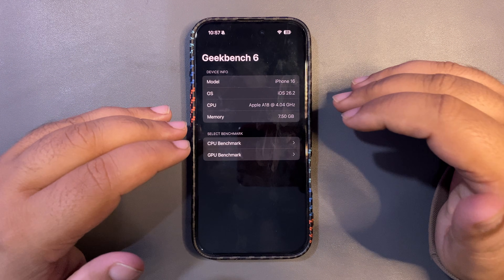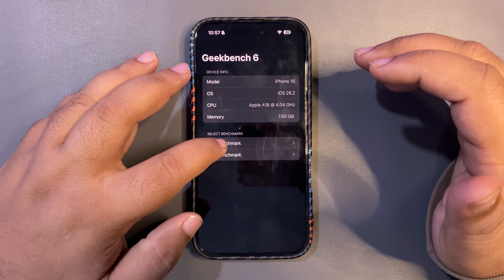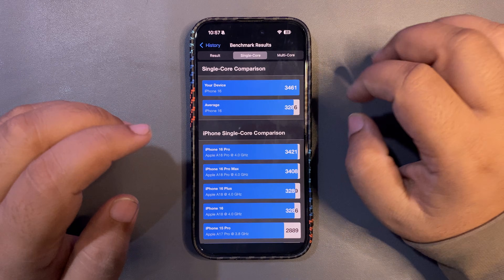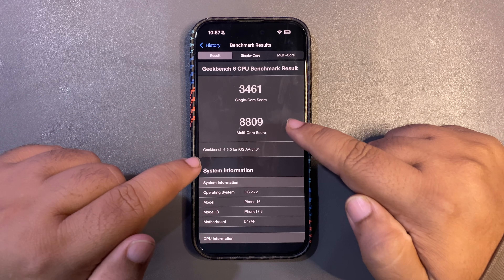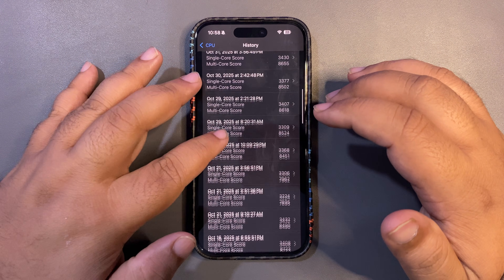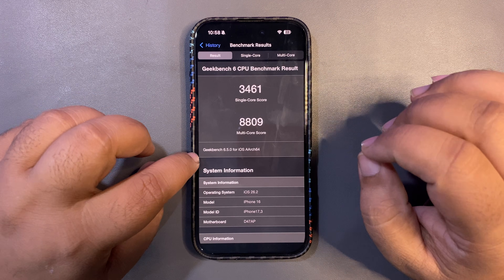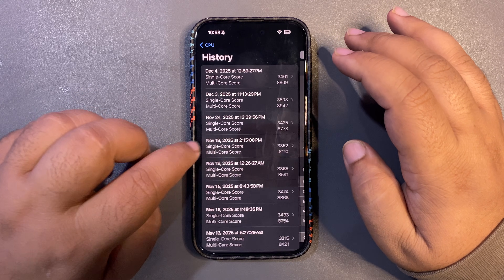Looking at the Geekbench score — for the first 24 hours it always stays a bit low and gets better after a couple of days. I ran the score once and got 3,461 on single-core and 8,809 on multi-core. Both scores are higher than the average. The normal scores used to be lower on iOS 26.1, so this is a really good score. It's slightly lower than beta 3 but I believe it will improve after a couple more days of use.